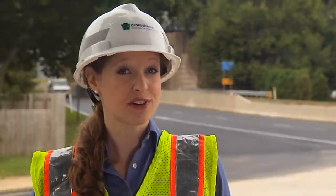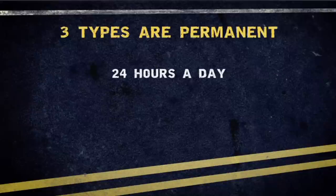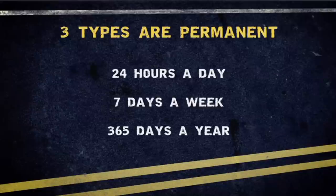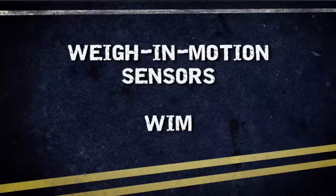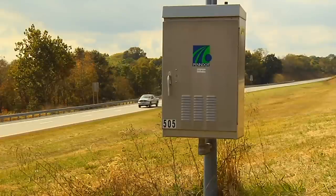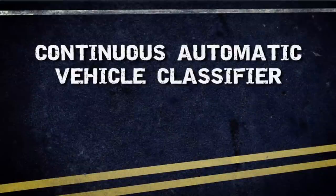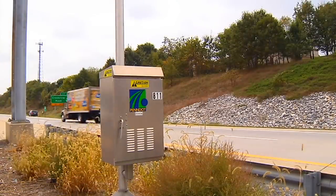To assist with the collection of this data, traffic field technicians use five types of counting devices. Of these five types, three are permanent traffic sites that record information 24 hours a day, seven days a week, 365 days a year. The most sophisticated of these permanent devices are weigh-in-motion sensors, or WIM, which collect axle weight information as well as vehicle classification information. The second type is the continuous automatic vehicle classifier, or CAVC, which collects vehicle classification information.